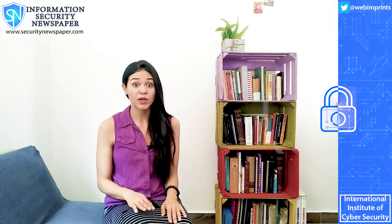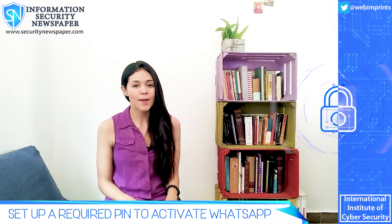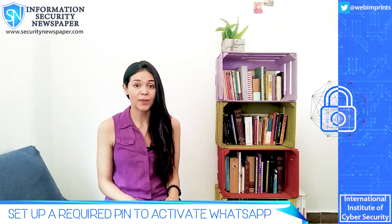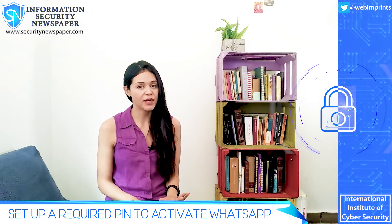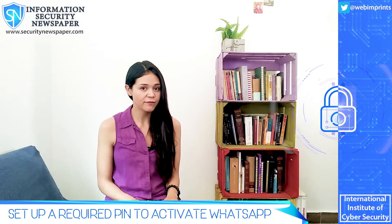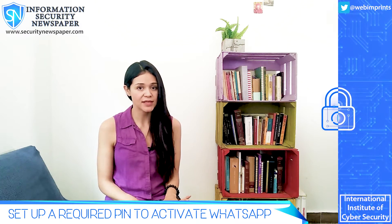Here's what you can do and what you should immediately do after finishing this video. WhatsApp actually allows you to set up a 6-digit PIN for added security. The PIN and the verification code are two different things, even though they are both 6-digit.